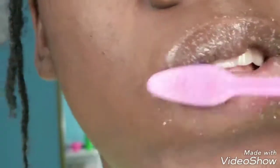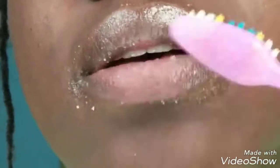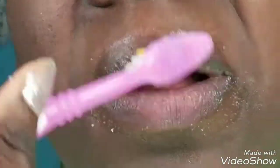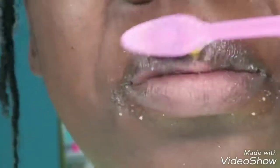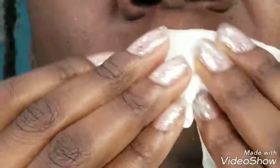Then I use the toothbrush to exfoliate some more, because we want all the dead skin off our lips. We want our lips to be supple, kissable, juicy looking — just great. Like, who doesn't want great looking lips?